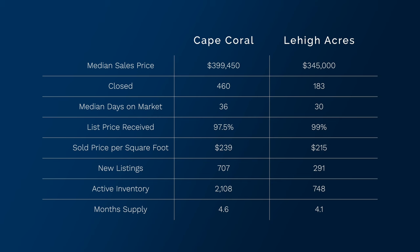Now shifting over to Lehigh Acres. The median sales price in Lehigh is $345,000. Closed sales: 183. Median days on market is 30 days, which is really good. The list price received in Lehigh Acres is 99% — and that doesn't mean Lehigh homes get more money than Cape Coral homes. It just means agents are pricing properties better so they go under contract closer to the sales figure. The sold price per square foot in Lehigh Acres is $215. New listings: 291. Active inventory: 748. Month supply is 4.1.